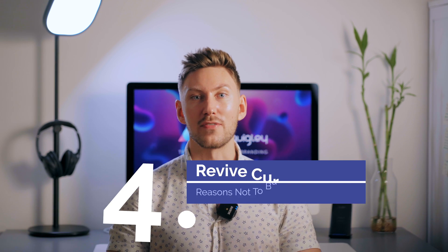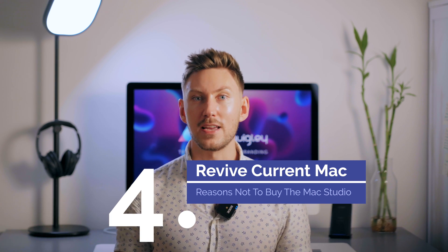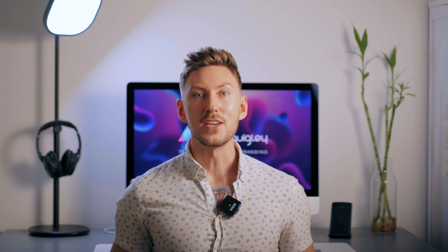The fourth reason to hold off getting a Mac Studio is because you probably haven't done all you can to revive your current Mac. For example, I've got a 27-inch iMac 5K from 2014 that earlier this year seemed to be on its last legs — it was a chore to do even simple tasks like search my inbox in Mail. But with a little research I was able to find out a few ways to restore the snappiness that you expect from an Apple product. I'll be sharing those tips in an upcoming video, so make sure to subscribe to my channel so you can find out how I brought my iMac back from the brink of replacement and get more out of your current Mac setup.